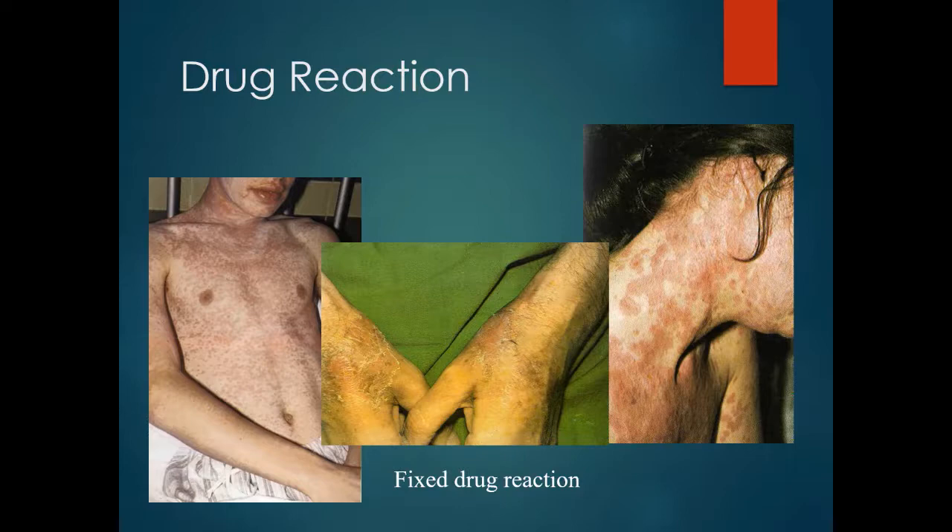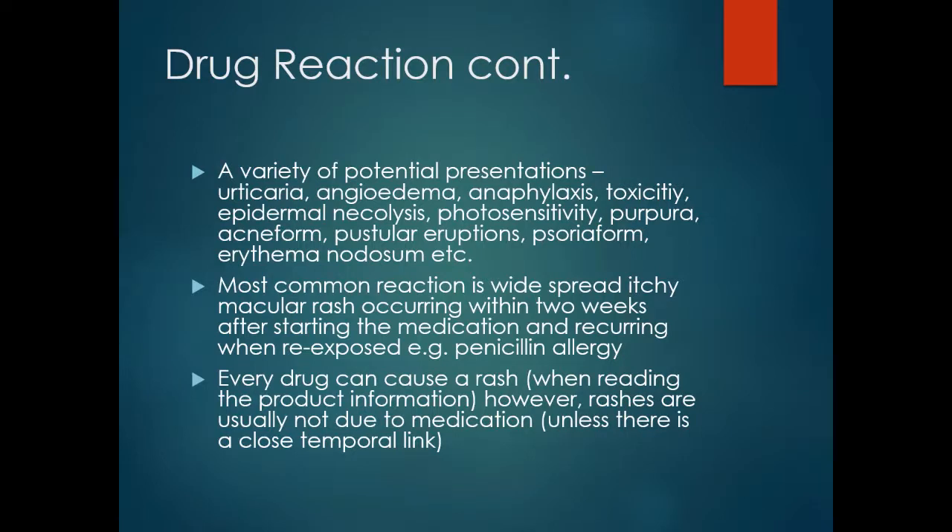There is a variety of potential presentations, including urticaria, angioedema, anaphylaxis, toxic epidermal necrolysis, photosensitivity, purpura, acneiform pustular eruptions, psoriasiform rash and erythema nodosum, among others.